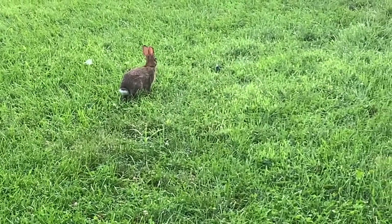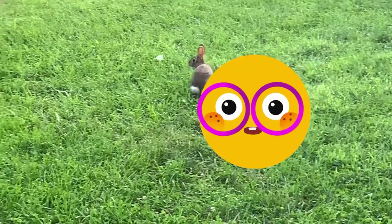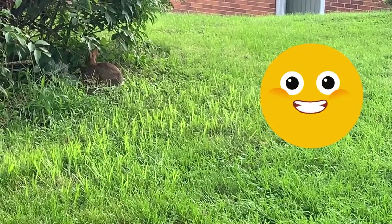Corn-tailed rabbits are nocturnal. That means they come out at night.